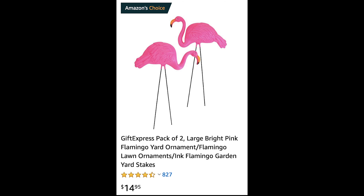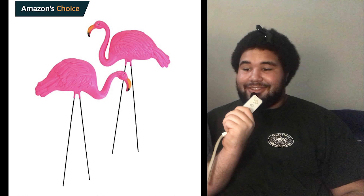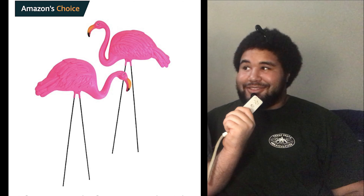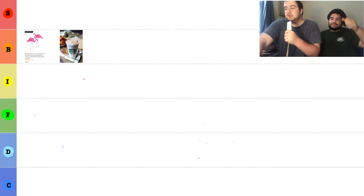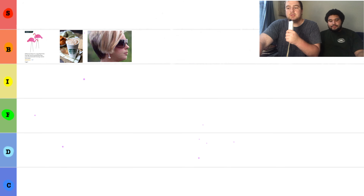First we have our basic flamingo. I think it's good. It's $14.95 on Amazon. It's two bright pink flamingos. Tell me some of your thoughts on them. Those are pink flamingos that one might put in their garden. Thank you so much, Will. I think we're going to put this in the B for basic tier. It's right up there with the pumpkin spice lattes and soccer moms that I serve at Starbucks.